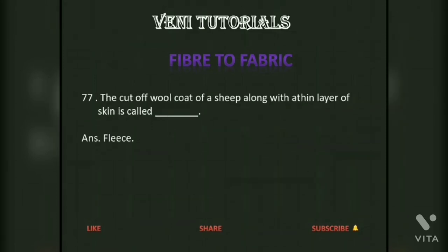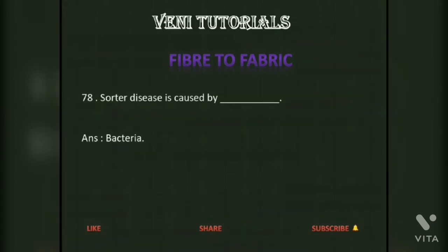The cut wool coat of a sheep along with a thin layer of skin is called fleece. Sorter's disease is caused by bacteria.